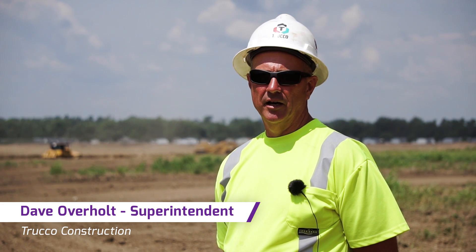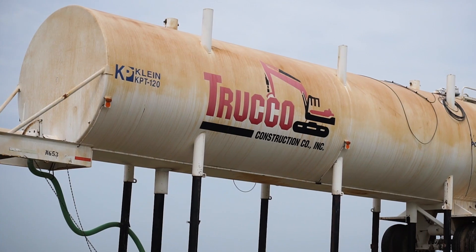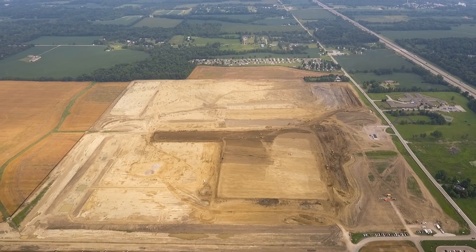Hi, I'm Dave Overholt, Superintendent for Truco Construction. This is a Dollar Tree distribution center. We're in Morrow County, Ohio. This is about a half a million yard project to be moved. It's a 1.2 million square foot building pad.